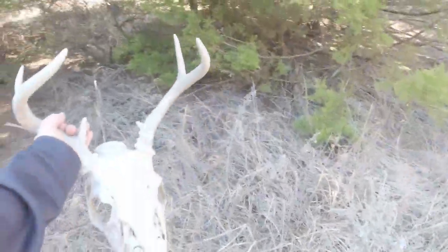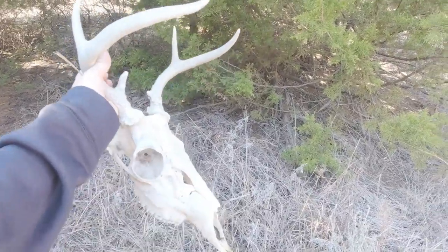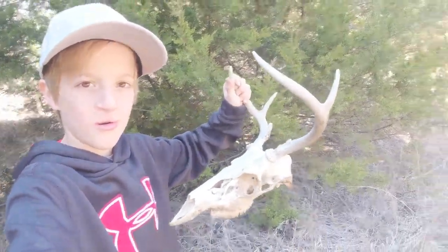Oh my gosh — I found the deer skull! Found the little six point. That's pretty cool. That's our first deer find of the day. Let's go search some more for some sheds.